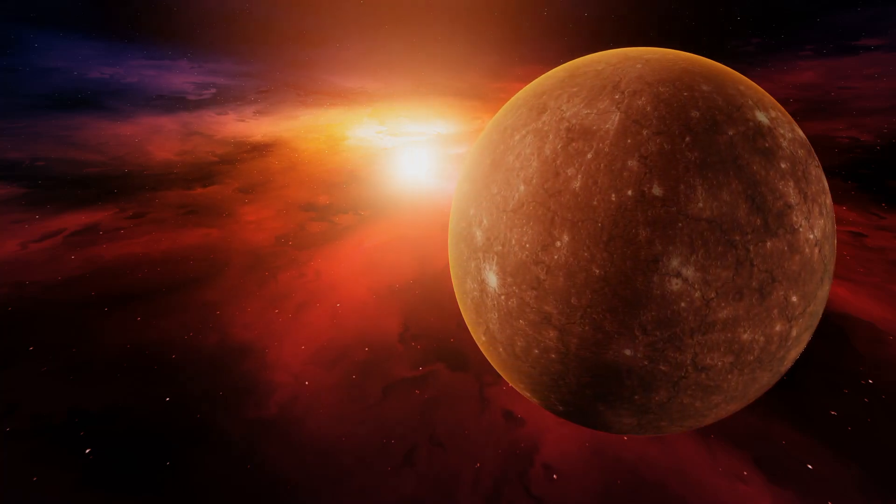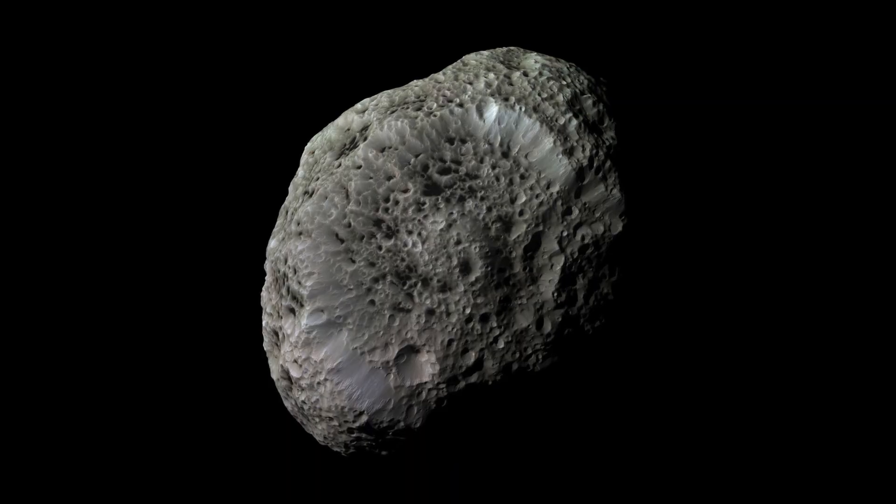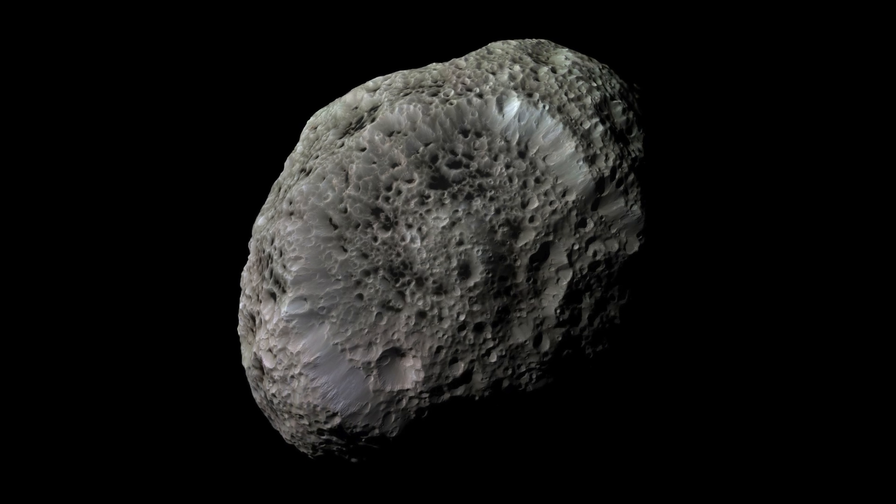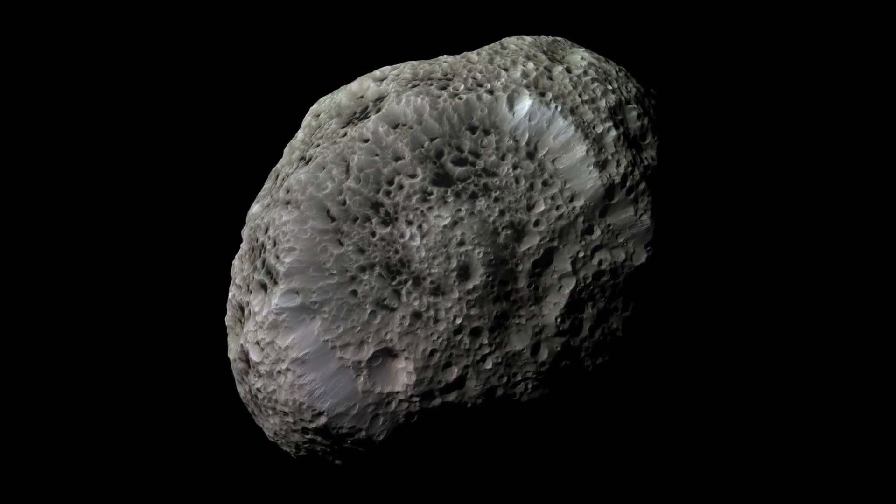Some of these asteroids never became large enough to develop internal layers, like the rocky planets did. They are thought to be the source of chondrite meteorites.